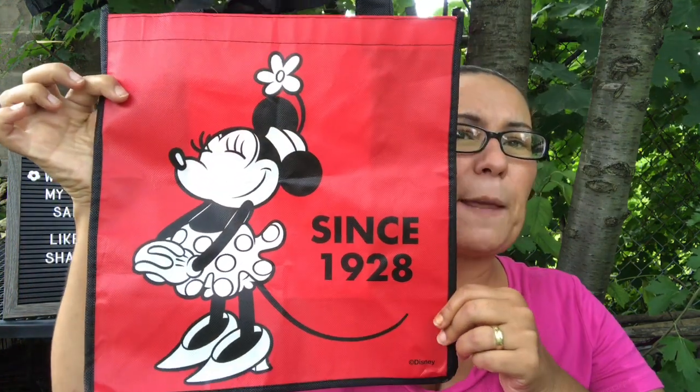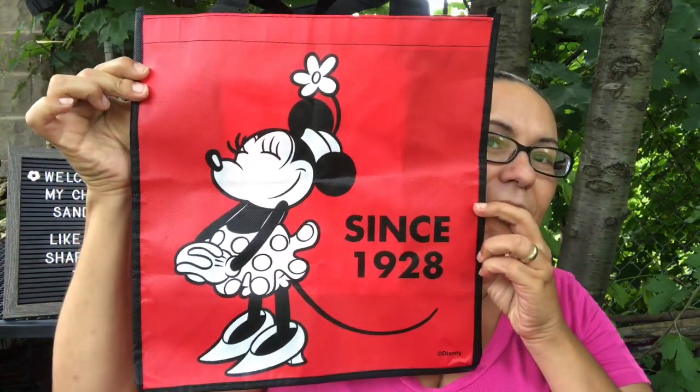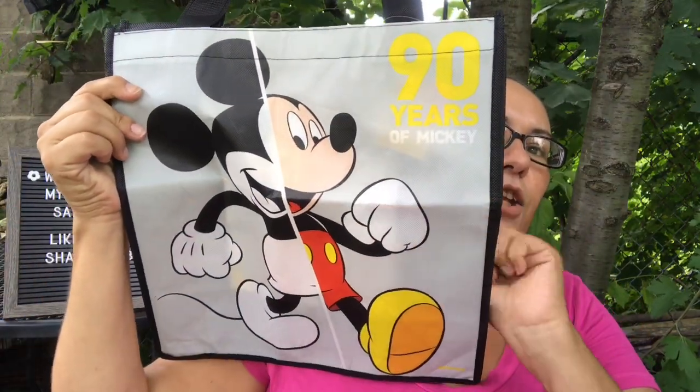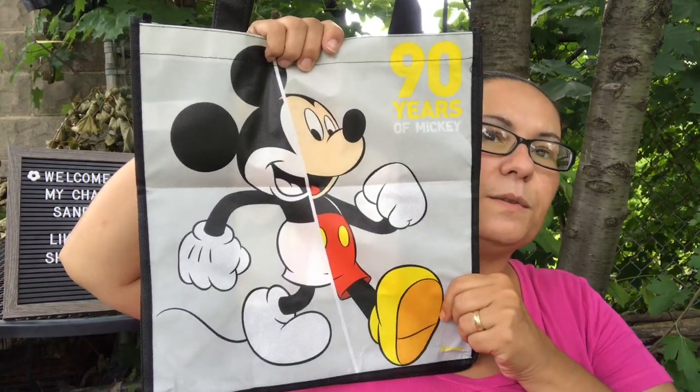The first thing I found is this Disney Minnie Mouse tote bag. It's super cute — I couldn't leave it behind. It has Minnie Mouse and says 'Since 1928 Disney.' My favorite color is red, so I couldn't resist. I also got this tote bag with Mickey Mouse that says '90 Years of Mickey' — you get the old Mickey and the new Mickey — it's a black and gray bag with yellow lettering.